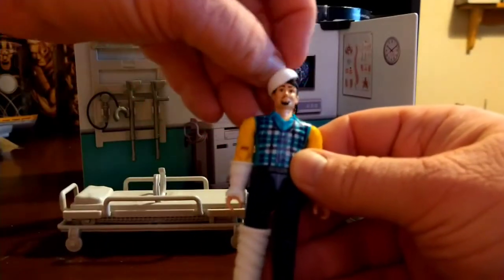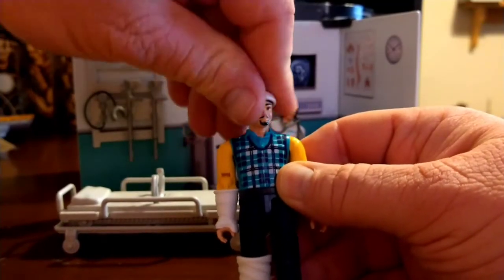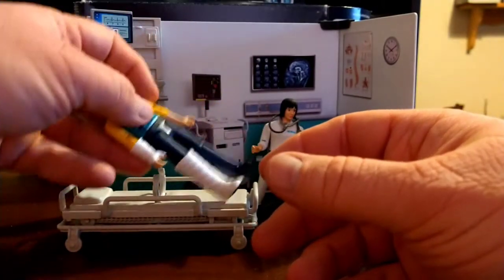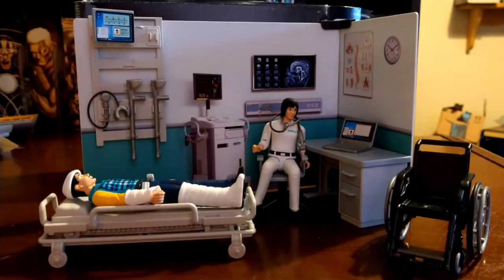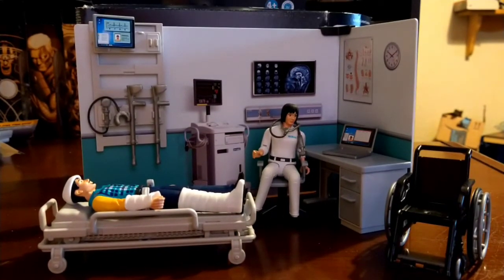The character can also have a head cast if his head was injured. This guy's been through a pretty rough time — that's no doubt why he's at the doctor's.